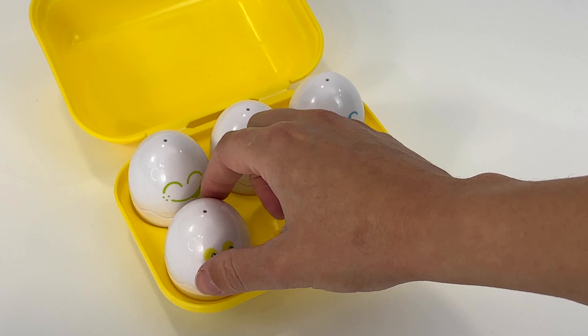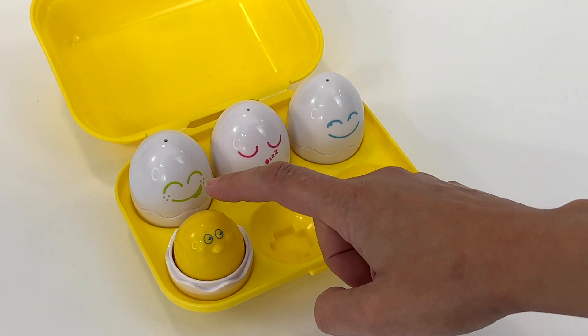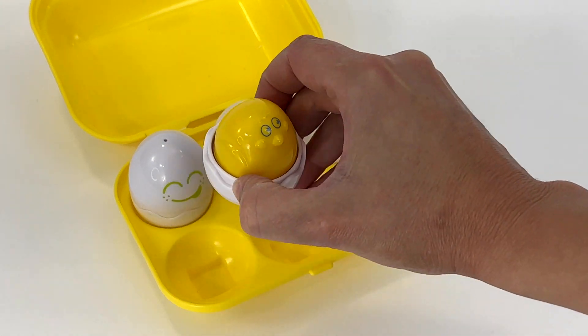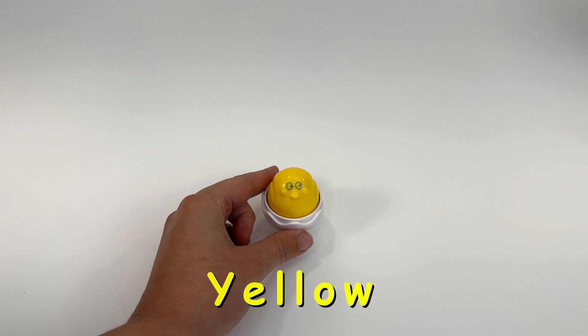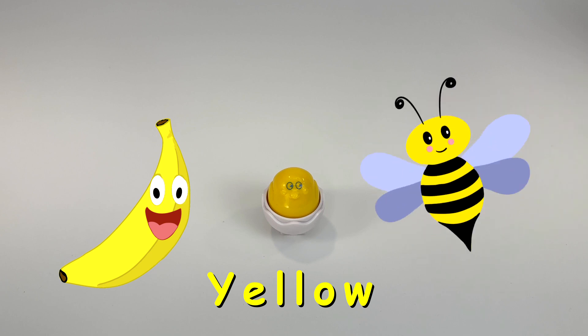Let's put our purple egg aside and look at another egg. This one is yellow. I like yellow. Lots of things are yellow, like bananas. Do you like to eat bananas? I do. And bees are yellow. They make honey.